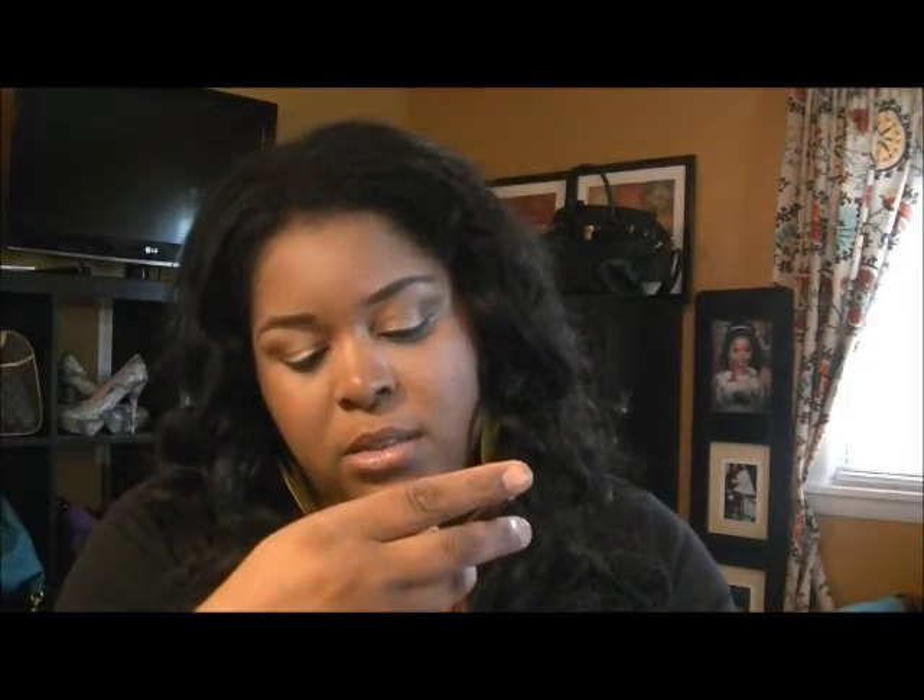My eyeliner is my Physician's Formula Nude Eyes Shimmer Strips — it's a really pretty shimmery black. When you're on the go and just want to look alive, if you just line your eyes all the way around and make it really dark, it'll bring some definition to your face and make you look made up without having to do too much.